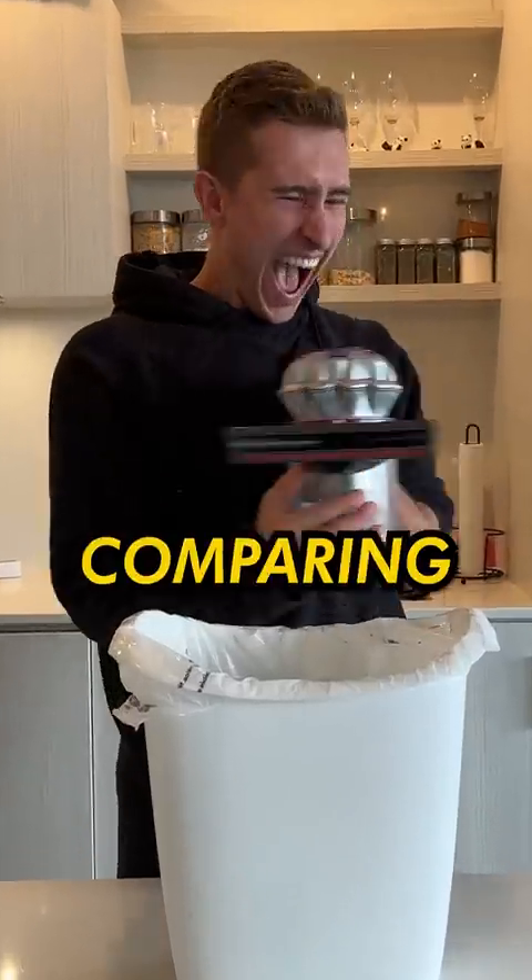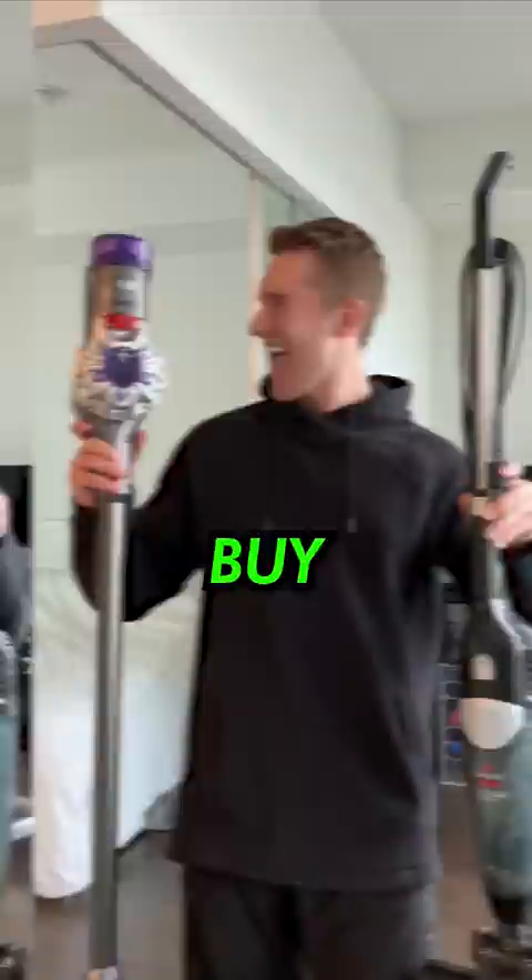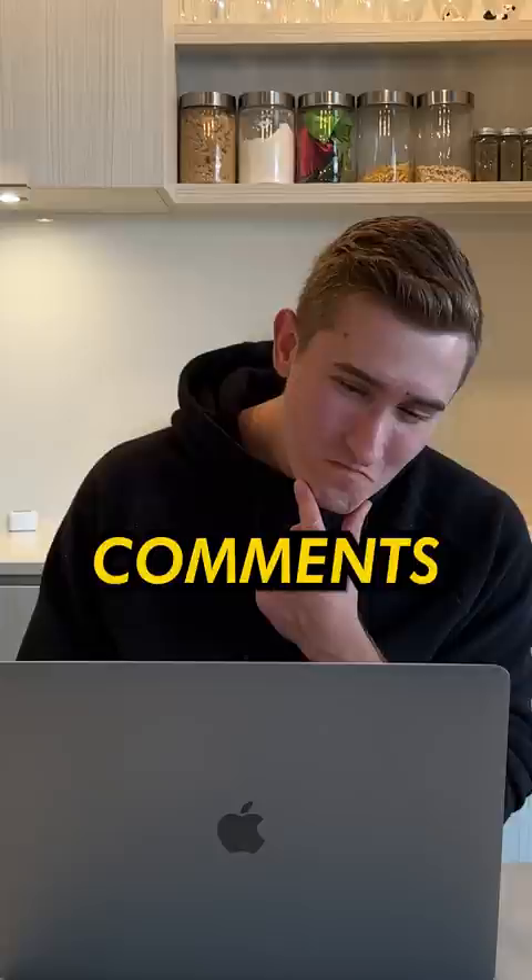Today I'm going to be comparing a cheap vacuum versus one of the most expensive that you could possibly buy. Normally when someone gives you a bad idea you don't take it, but today I was reading through some comments and somebody told me to compare a cheap versus expensive vacuum, so that's exactly what I'm going to do.